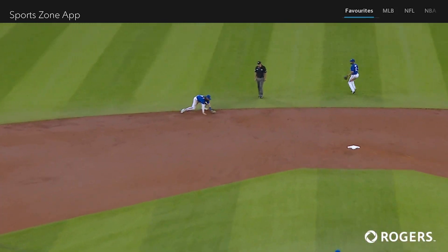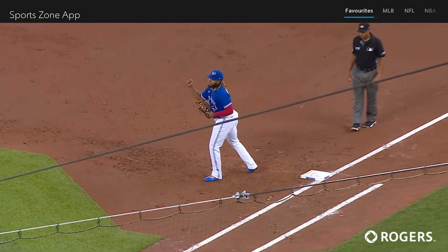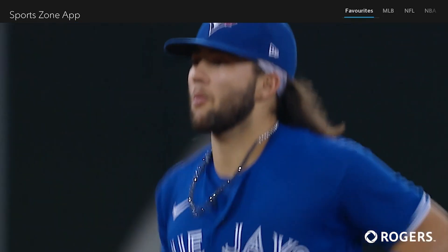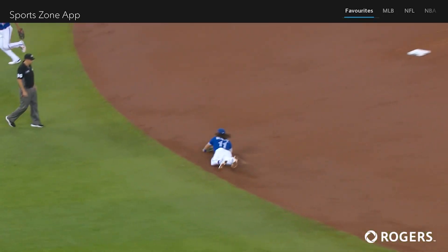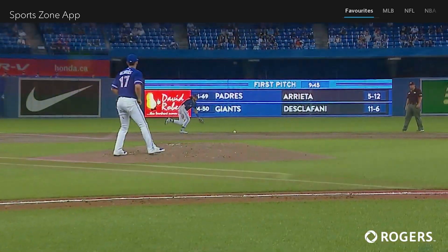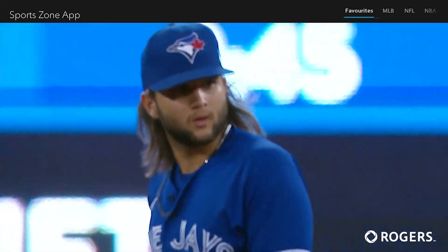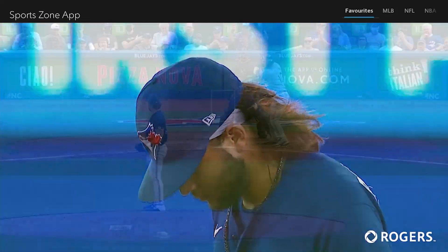Margot. Swing and a ground ball towards the middle — a diving stop made by Bichette, back up to his feet, the throw to first, in time to get the out. What a play by Bo Bichette. He knew he didn't have a lot of time because Margot can run. Get it and go — show off that athleticism, anticipate where the ball is going to be, and then just go out and do it. No thinking, just react. He reacted very quickly.